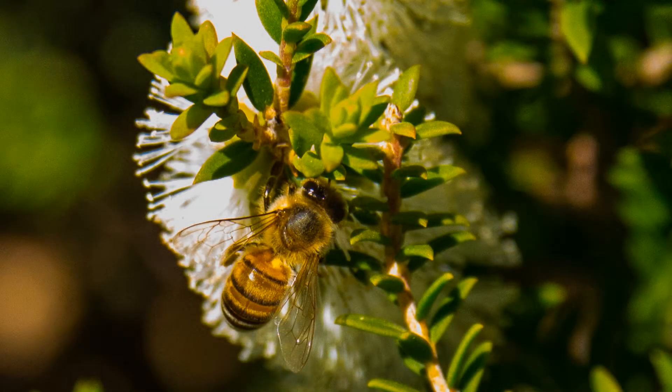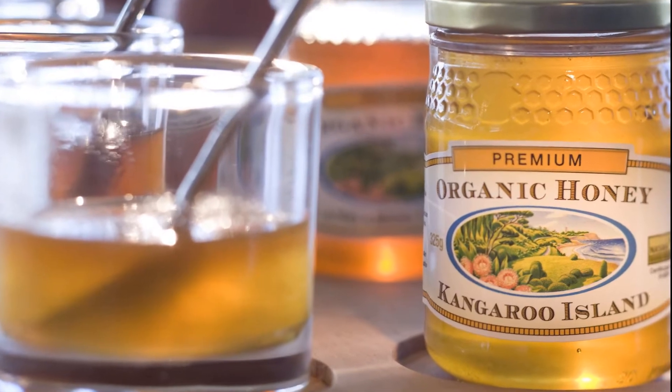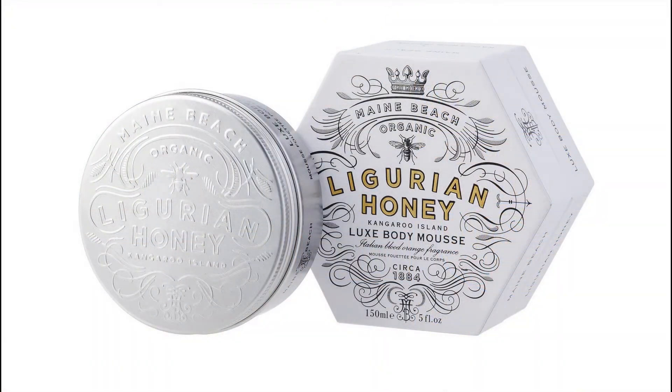We also learned about Ligurian bees and the Kangaroo Island honey industry. This Italian subspecies of honey bee was introduced to Kangaroo Island in 1884. Since there were no native bees on the island, the bees here are claimed to be the only pure Ligurian bees left.